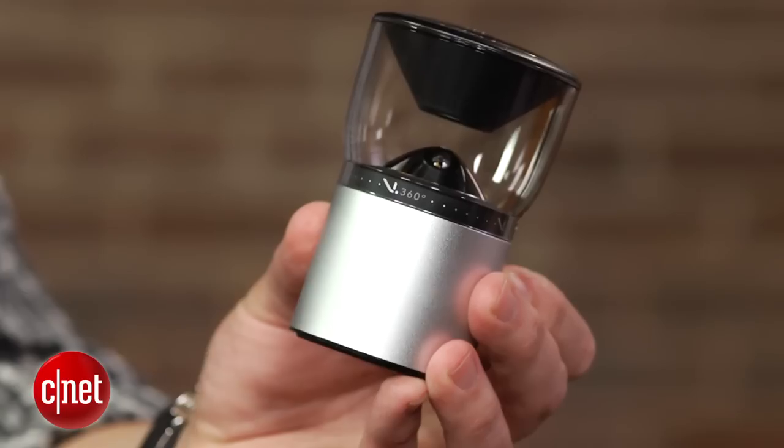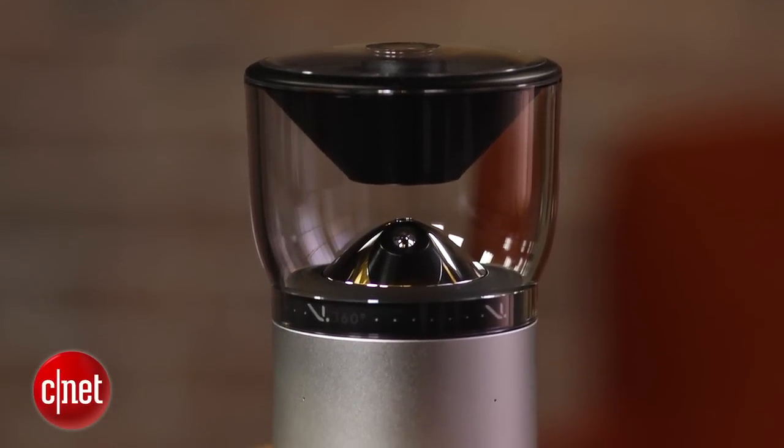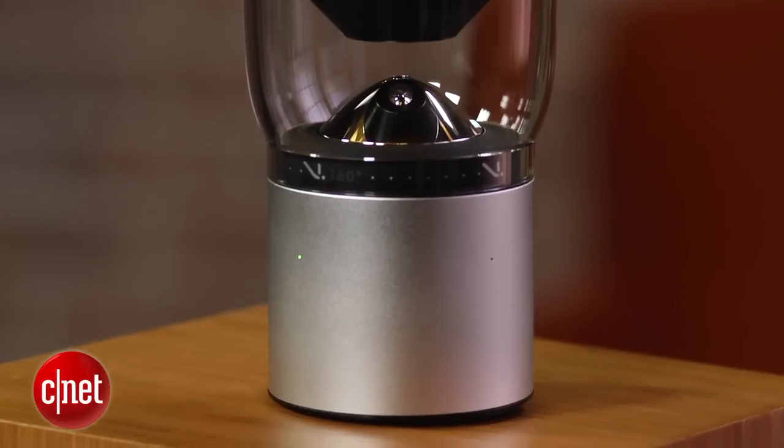You can read the full review on cnet.com, but like a lot of first-gen products it has some quirks, so it's not perfect and you'll have to look past its faults to see the big picture. I'm Josh Goldman and that's a look at the VSN Mobile V360 360-degree camera.